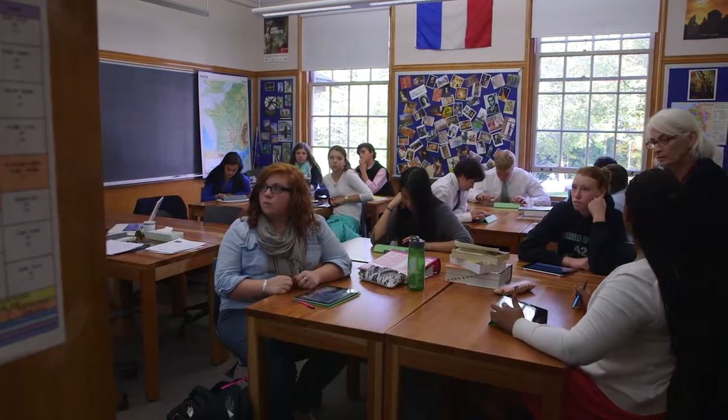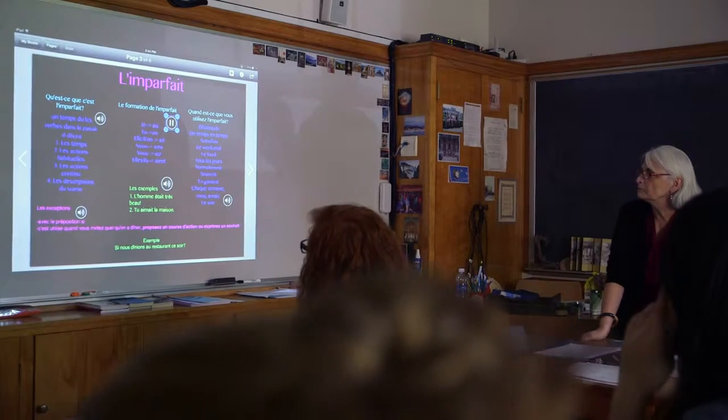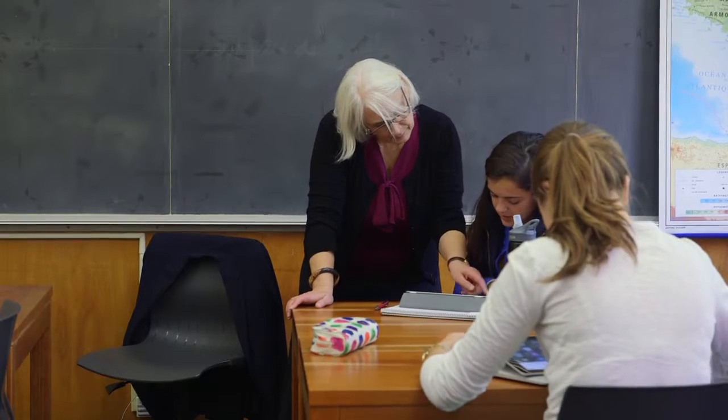We have been creating books on the iPads, so Madame will teach the subject to us and then we'll have to give a presentation on it. You can hear yourself speak in French, so you can hear what you're doing wrong and what you're doing right.